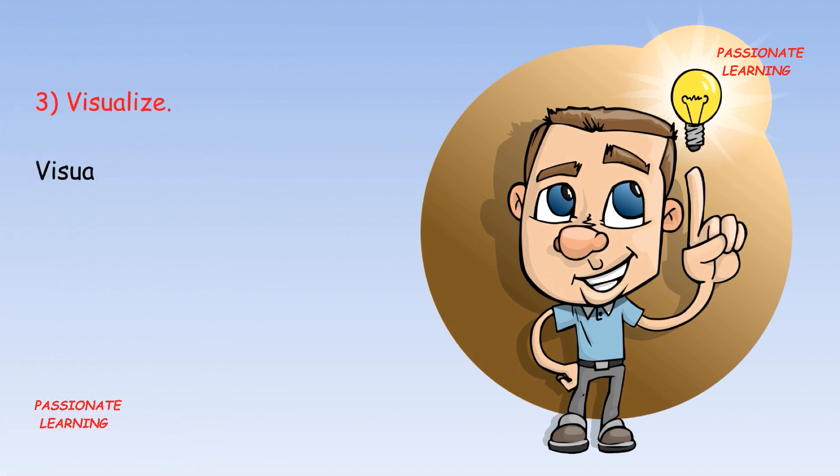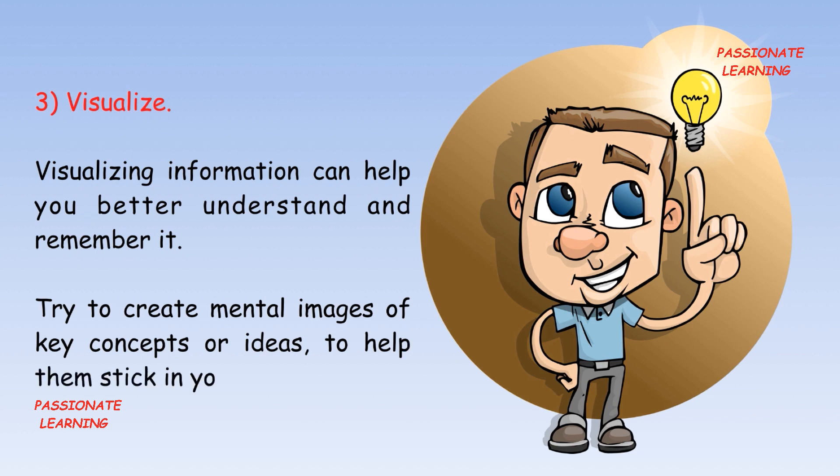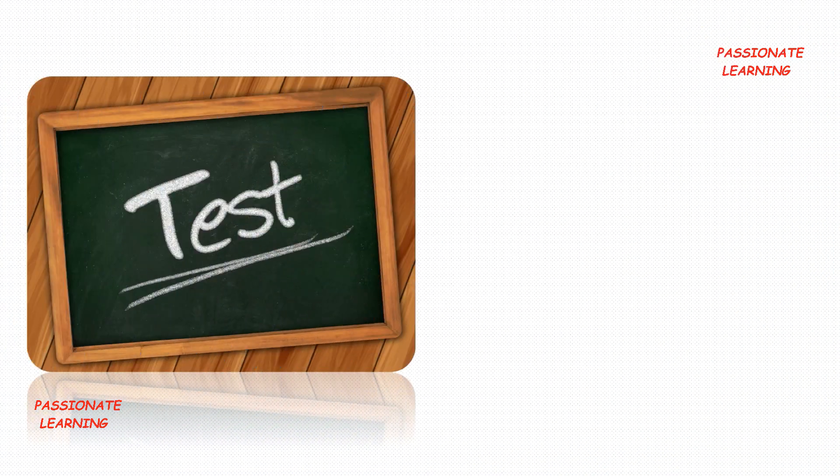The third tip is: visualize. Visualizing information can help you to better understand and remember it. Try to create mental images of key concepts or ideas to help them stick in your mind.